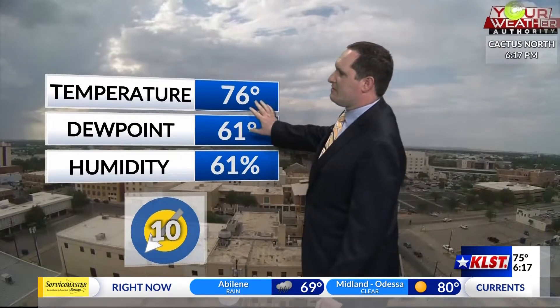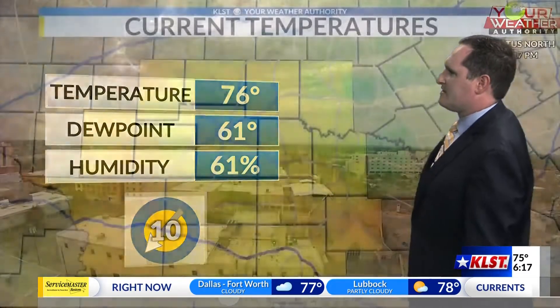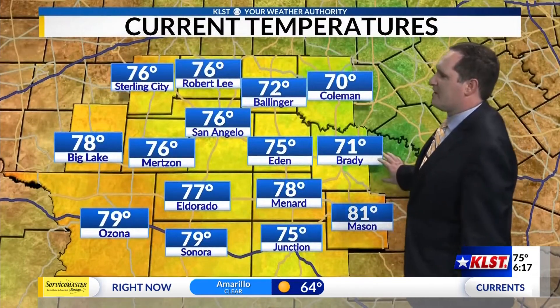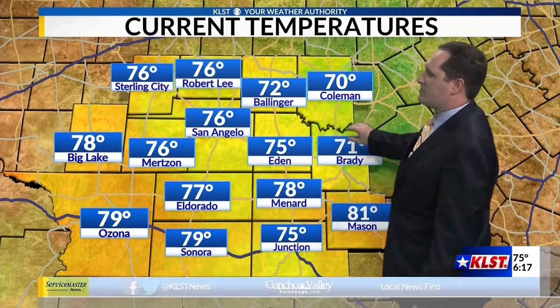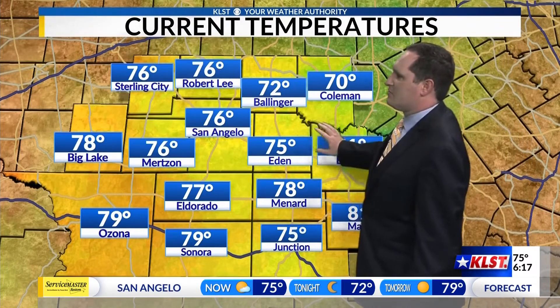76 right now is our downtown temperature, dew points in the lower 60s. Those winds have calmed down, still out of the northeast because of that outflow coming from the northeast with that first line of storms — at 10 miles per hour, not nearly as breezy as it was just an hour ago. Mostly cooler in the northeastern parts where we've already seen some of those rain showers. Coleman at 70 degrees, 71 in Brady, 75 for Eden, and 72 in Ballinger. We did see some 80s and upper 70s hang on closer towards I-10 where they stayed a little bit drier this evening.